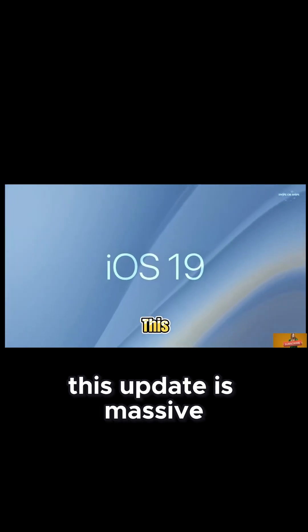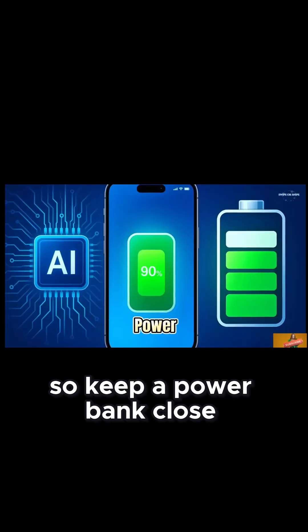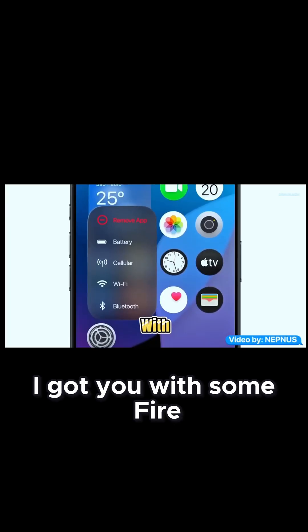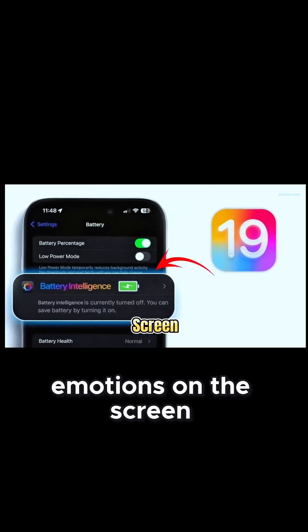Real talk? This update is massive and kinda risky for battery life, so keep a power bank close. I got you with some Fire Nexot chargers — they even show emotions on the screen. No joke.